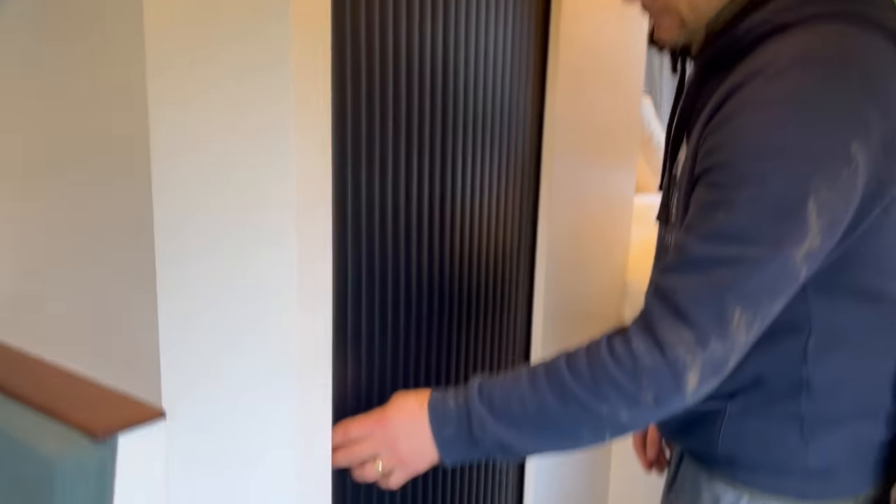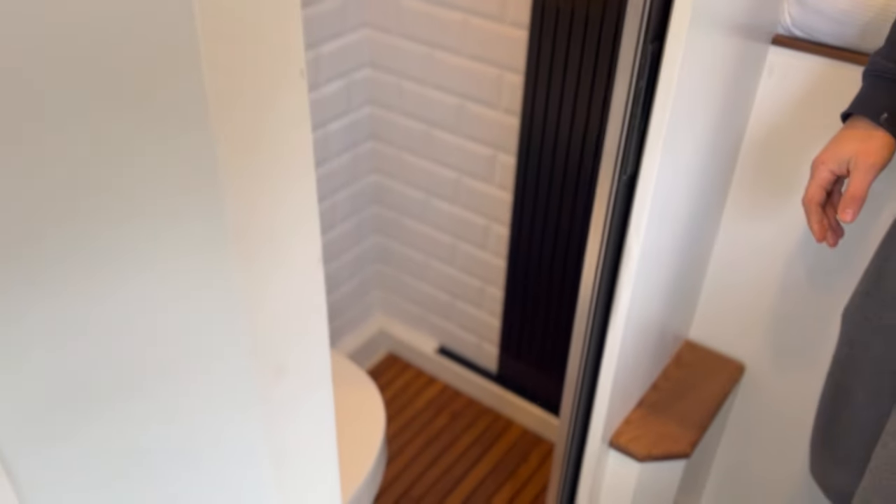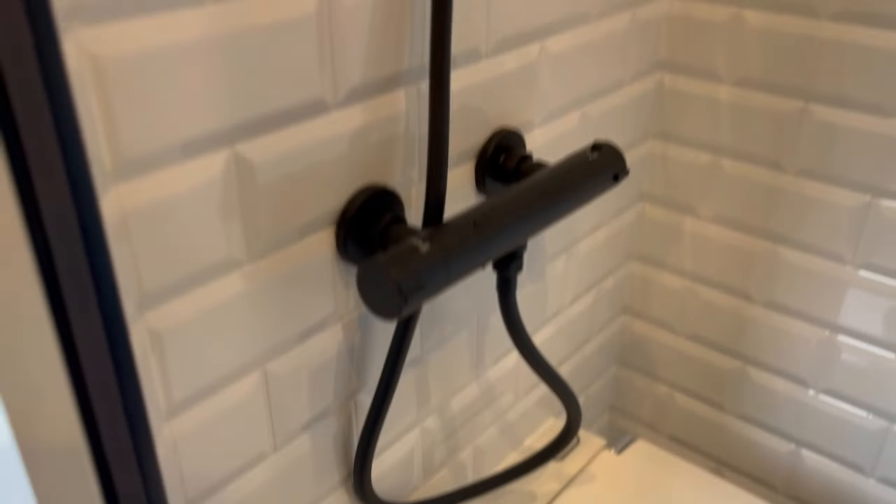The shower features a tambour door from The Door Company, which is a really nice feature as it allows you to save on space. This is a slightly larger shower cubicle with Ricoh tile walls and a fixed-in separate toilet. The toilet doesn't remove like in our other conversions — it's fixed in and it's larger so you can shower at the same time.